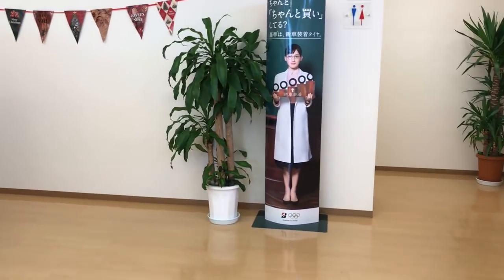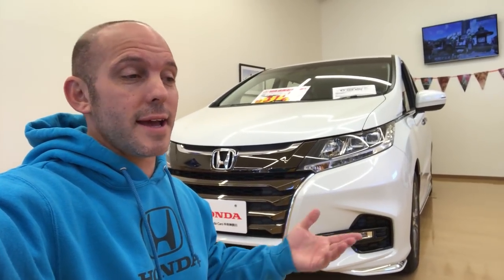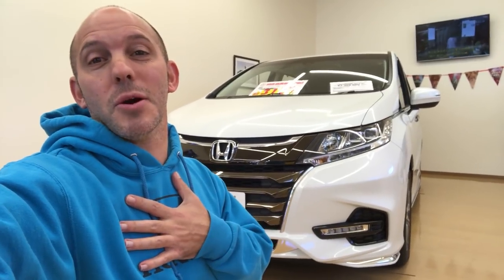Around the corner is probably the bathroom and smoking area — yep, just that. Big shout out to the dealership for letting me film here — you guys are awesome. And as always guys, from Japan, I'm the Honda Pro and now you're in the know.